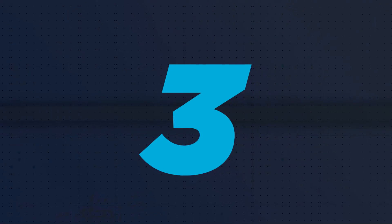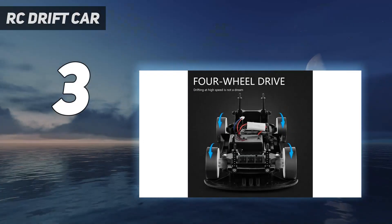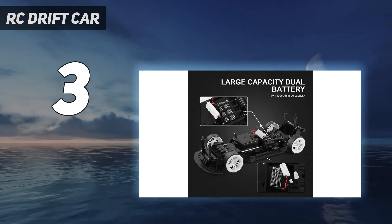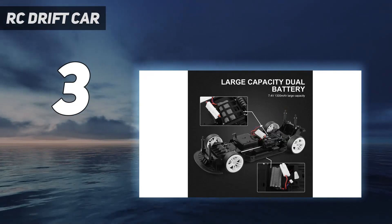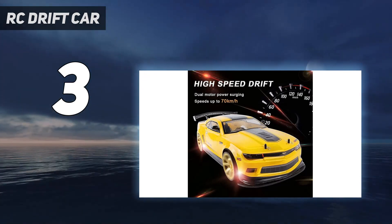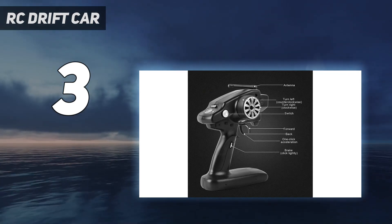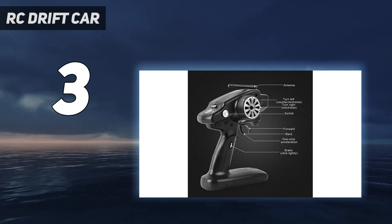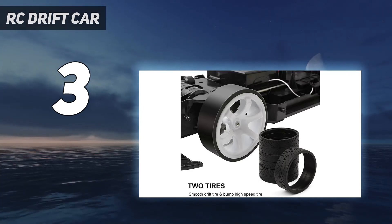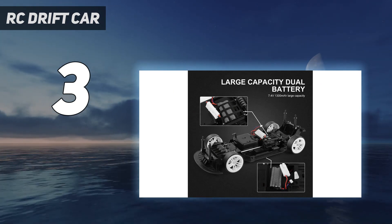At number 3: the RC Drift Car. It's incredible what they put in the box for the money. The car is ready to run (RTR) and comes with two sets of tires. The pre-installed smooth tires are for drifting, and there's a rubber set for when you need extra grip. The car is not only fast but responsive to controls too. The remote is simple yet practical and comfortable for kids to use. It's a cracking first car for youngsters new to the hobby.